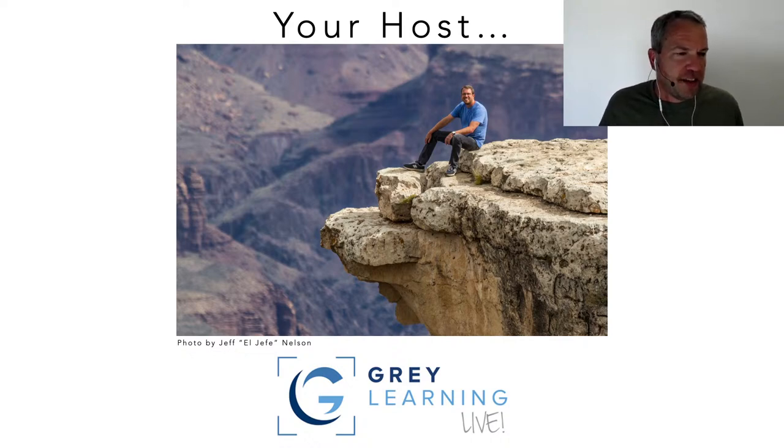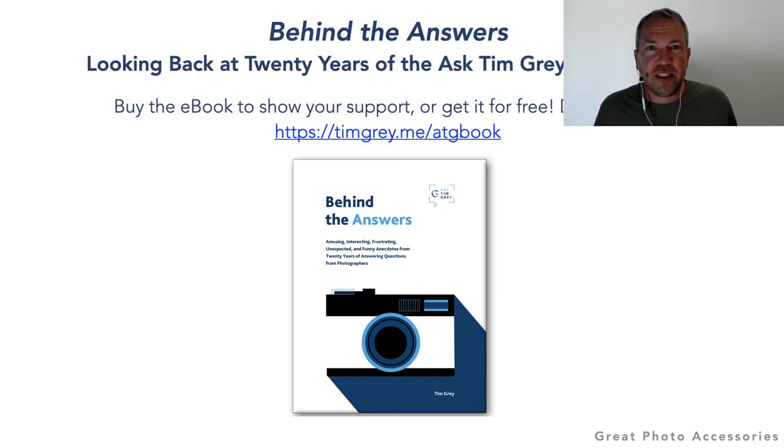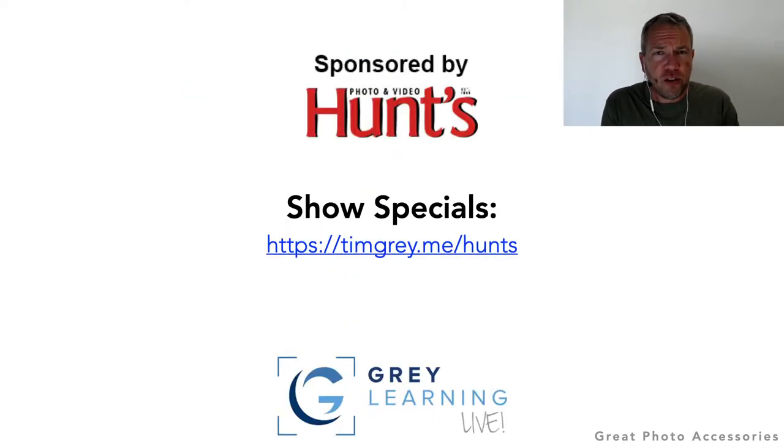I've been publishing the Ask Tim Gray email newsletter for 20 years now. When I first started, I actually thought there would come a time when I'd have answered all the questions there were to ask — an absurd notion. To commemorate two decades of publishing, I also published an ebook which you can get free, or support the newsletter by paying full or half price. Details are at timgray.me/atgbook.